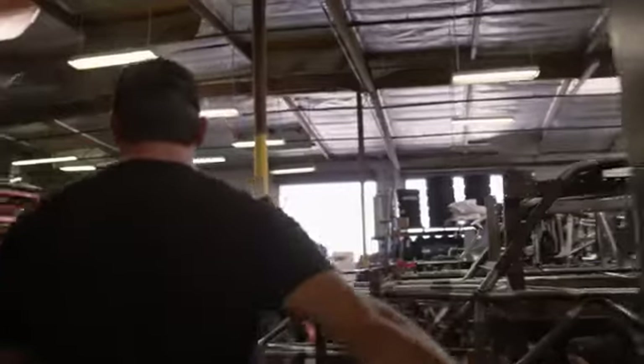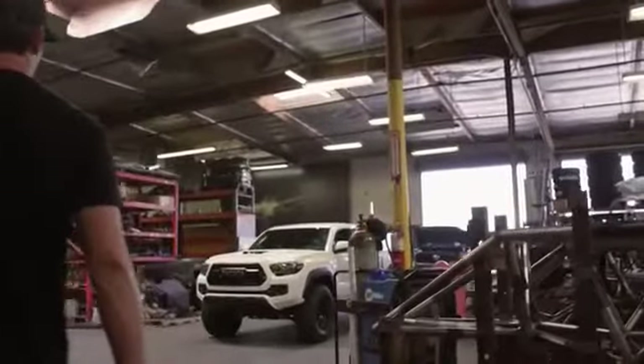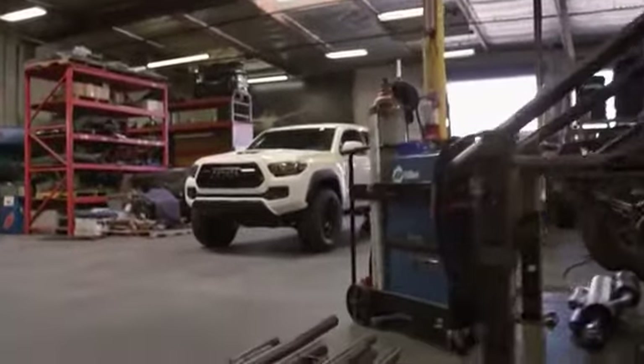I'm Jerry Zaden. We're here at Camberg Racing in Huntington Beach, California. Our specialty here at Camberg is turning your stock vehicle into an off-road beast.